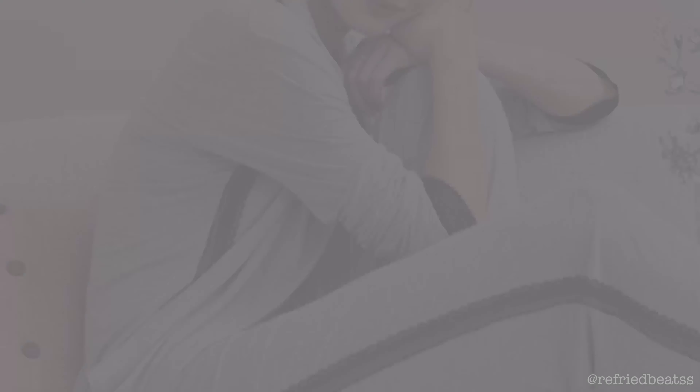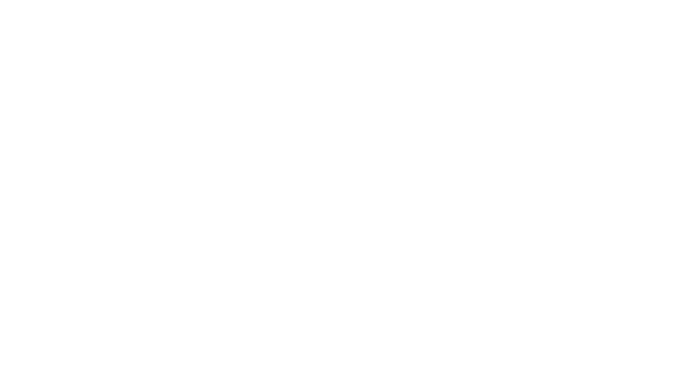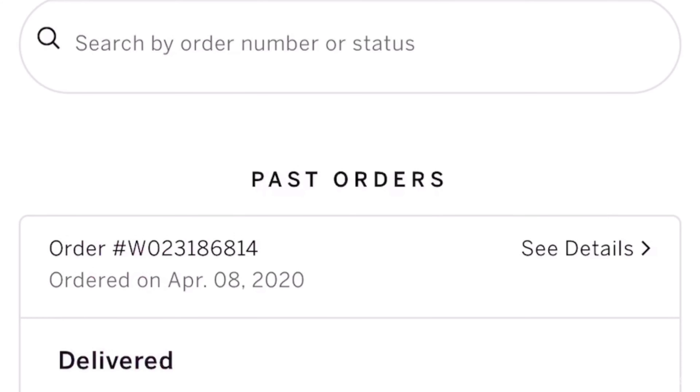I was able to log into the app after a few failed face IDs and verify that yes, this is in fact my order. Alright, we're gonna cut it with scissors. I'm seriously like stressed out.